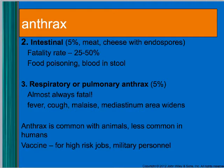Anthrax is common in animals and less common in humans. They do vaccinate people who are in high-risk jobs, like someone who works with sheep or military personnel who might be exposed to a biological weapon.